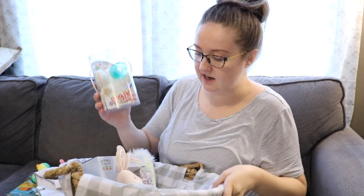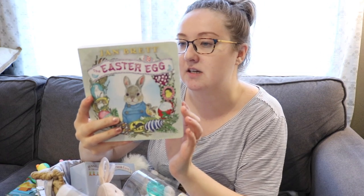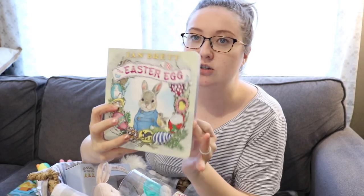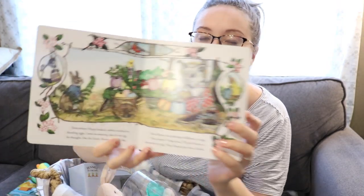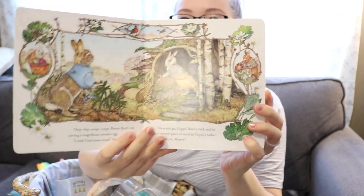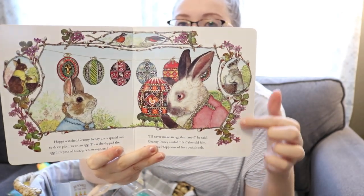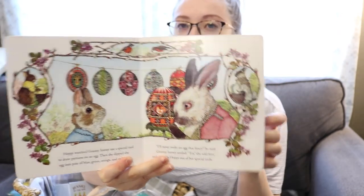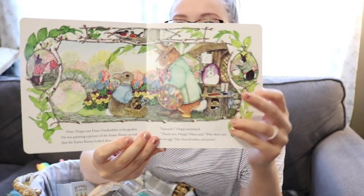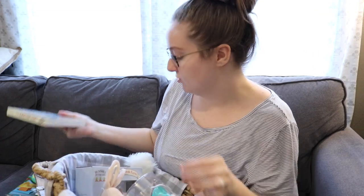From that same children's boutique I got this book, 'The Easter Egg.' The main thing that drew me to this book was the illustrations — I'm a sucker for illustrations in books. It just has really beautiful illustrations and really beautiful borders around the illustrations. That's also from that same children's boutique.